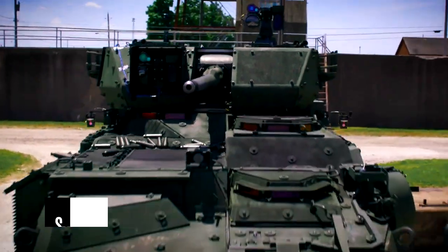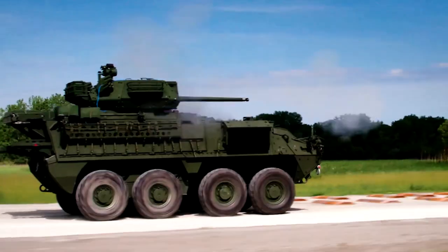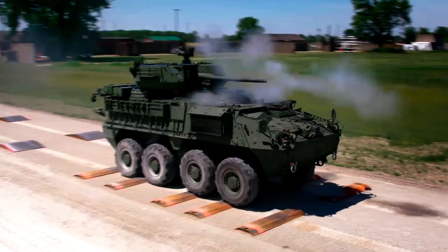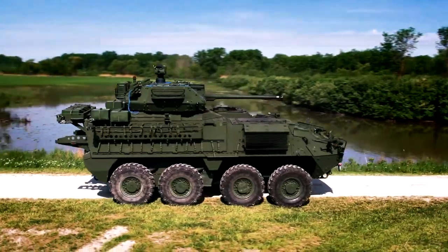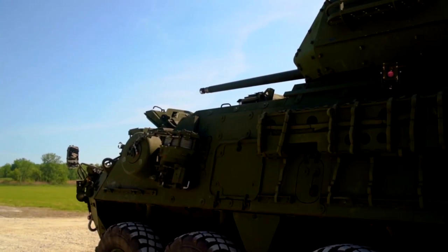Stryker is a family of eight-wheeled combat vehicles for the U.S. Army, manufactured by General Dynamics Land Systems Canada and General Dynamics Land Systems USA. The Stryker is based on the LAV-3 8x8 light-armored vehicle from GDLS Canada, which has been in service since early 2001. The LAV-3 is itself a version of the Piranha 3 built by Mowag of Switzerland, now part of GDLS Europe.